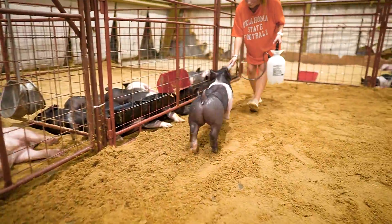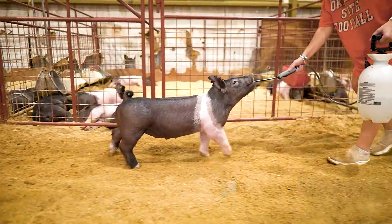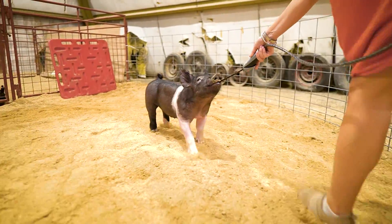You're going to have a really nice show gilt here, classifying as one that you can run on the jackpot series, and in the end, have one that's going to show very well as a big gilt and have a very neat brood sow when it's all said and done.